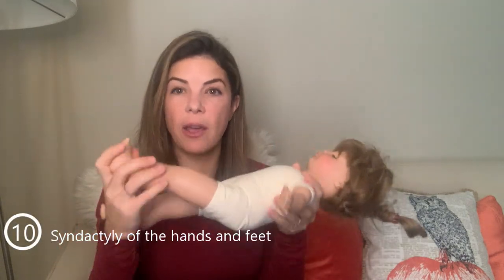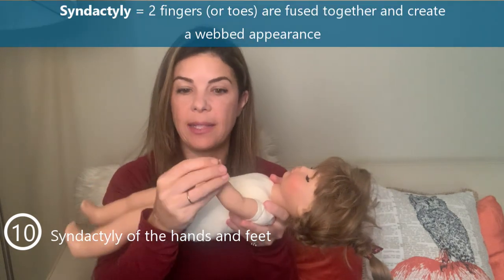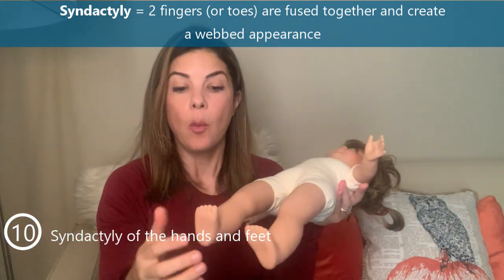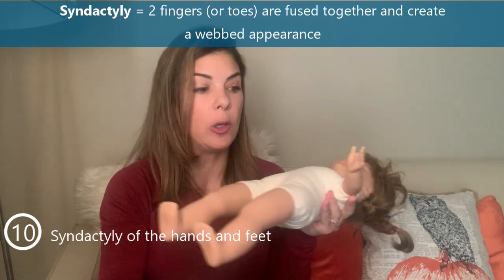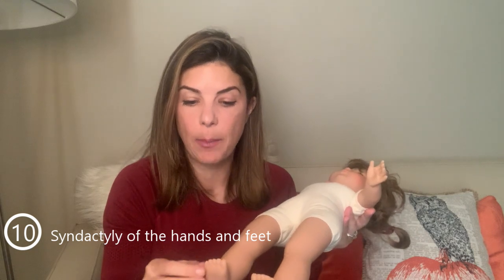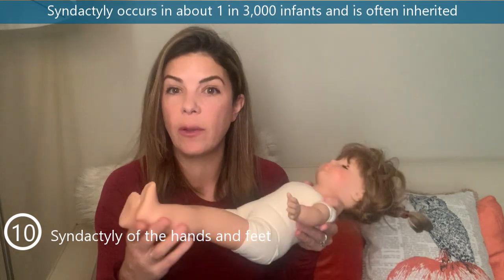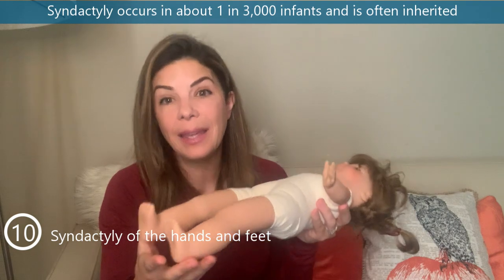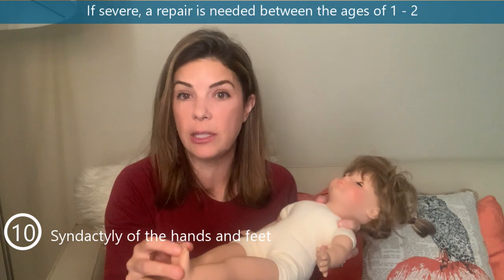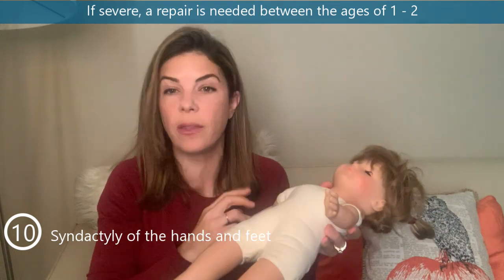The tenth abnormality concerns the hands and feet — specifically webbing or syndactyly, when two fingers or toes are fused together. We generally miss syndactyly of the toes far more commonly than of the fingers, so really get in there and separate each toe to check for webbing. It occurs in about one in three thousand infants, is often inherited, and if severe needs repair between approximately one and two years of age.